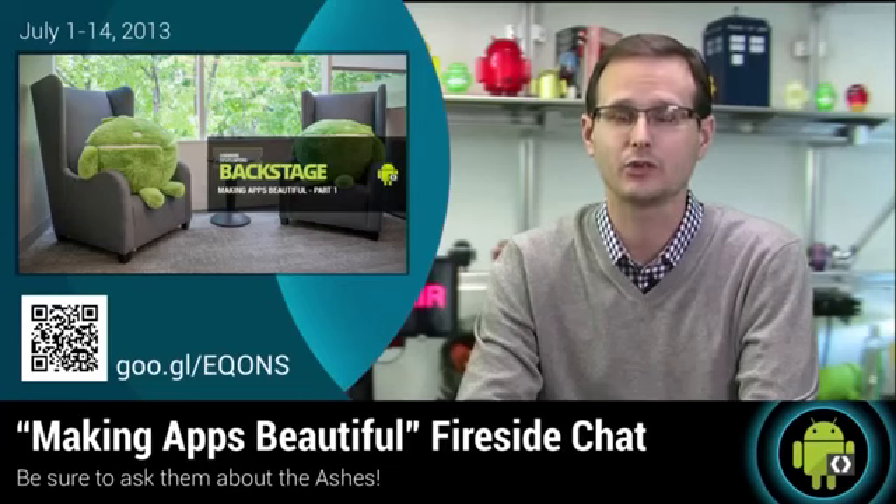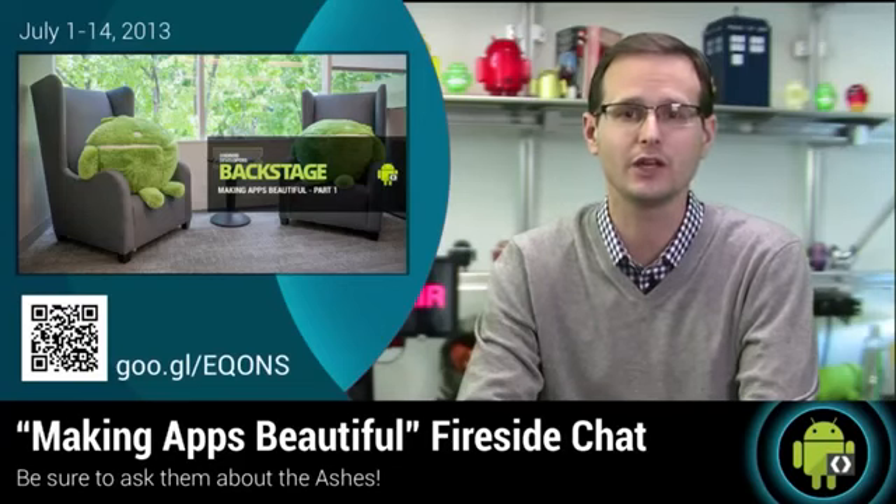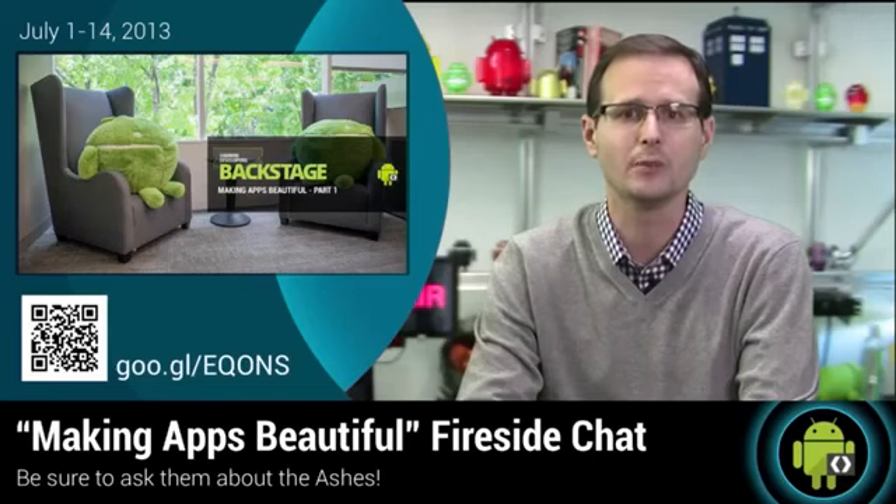Last week's Backstage was delayed until this week, so join the guys for a session of Q&A around making apps beautiful, before checking out the last DevByte in that series as Anchor looks at making your apps beautiful on tablets.